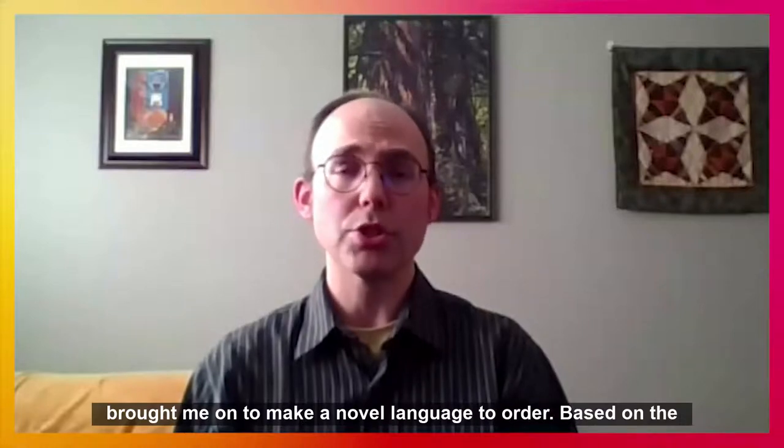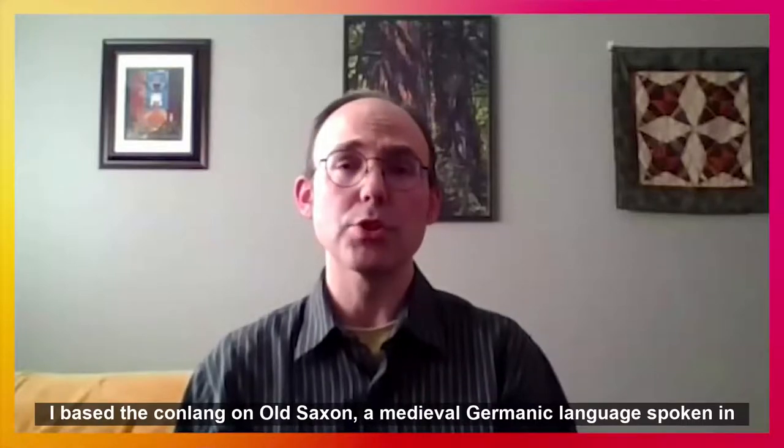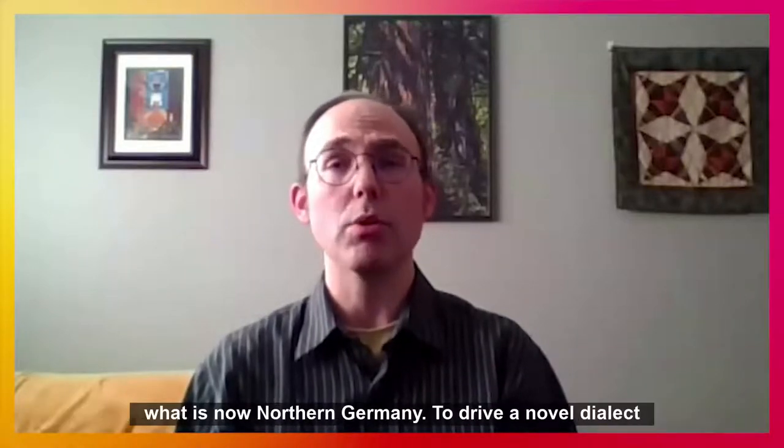Rebecca Sonnenschein, the showrunner, brought me on to make a novel language to order. Based on the background of the show's narrative, I based the conlang on Old Saxon, a medieval Germanic language spoken in what is now Northern Germany.